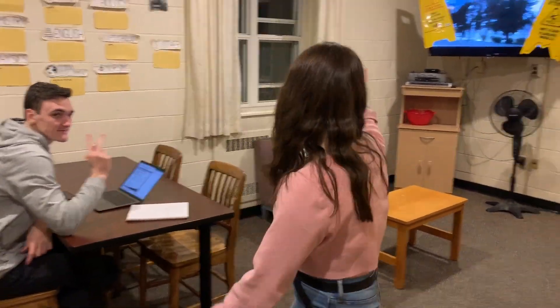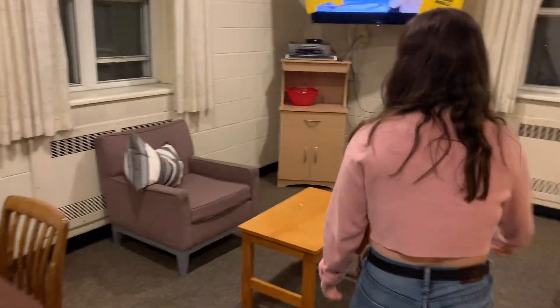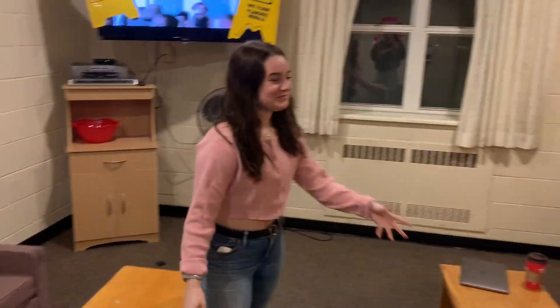Welcome to the common room. This is the room where lots of people study and hang out. Currently, we're watching The Bachelor, Manny's having a little study sesh. We got couches, super comfy, and just an overall good place for everyone to just vibe.